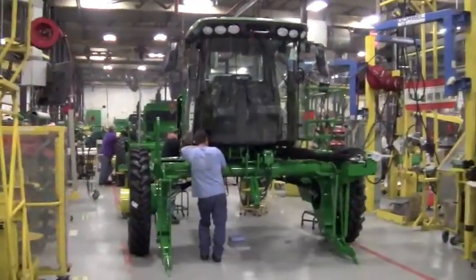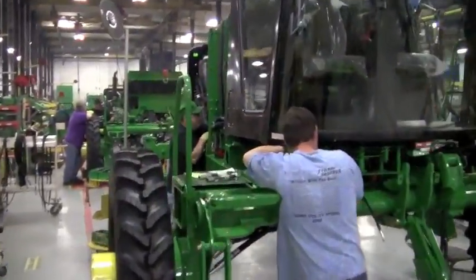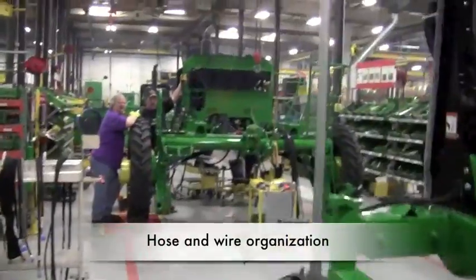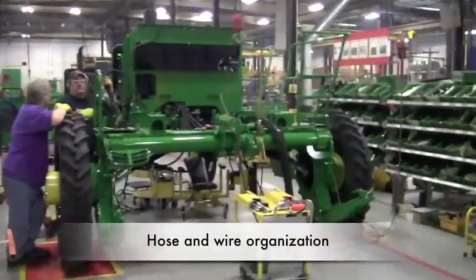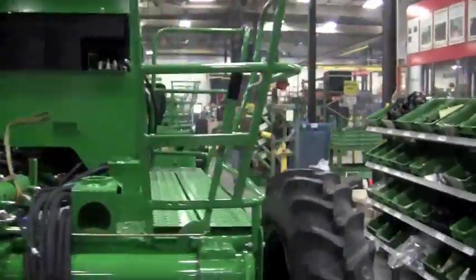Next to last is the important personal part of the cab attachment. Before all that is added, workers organize the wires and hoses that you don't see.